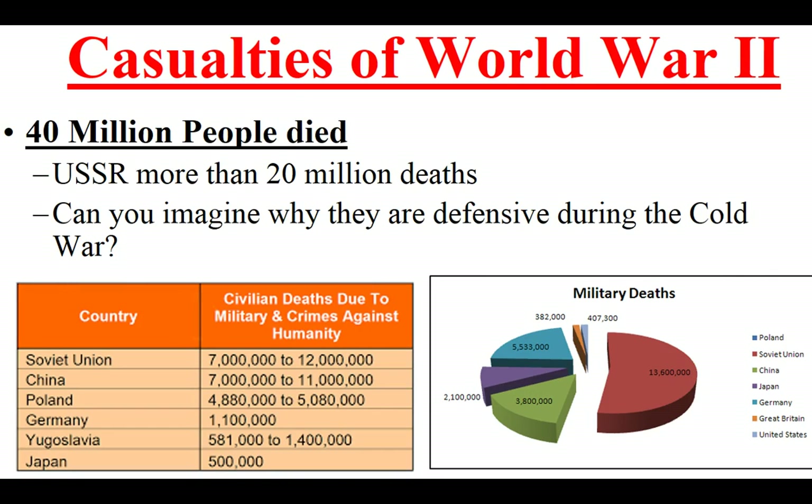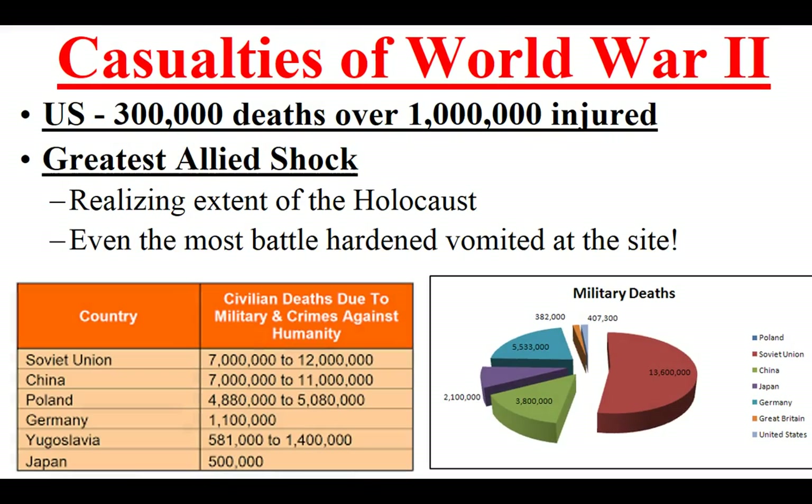The casualties of the war were massive, especially for the Soviet Union — two world wars worth of enormous losses. This helps explain why, in the Cold War, the Soviets tended to be defensive, closed off, and suspicious of the West — and of course their communist philosophy made them suspicious anyway. In the United States, there were about 300,000 deaths and a million injured. The Holocaust is going to be even more shocking and will be discussed in a later lesson.